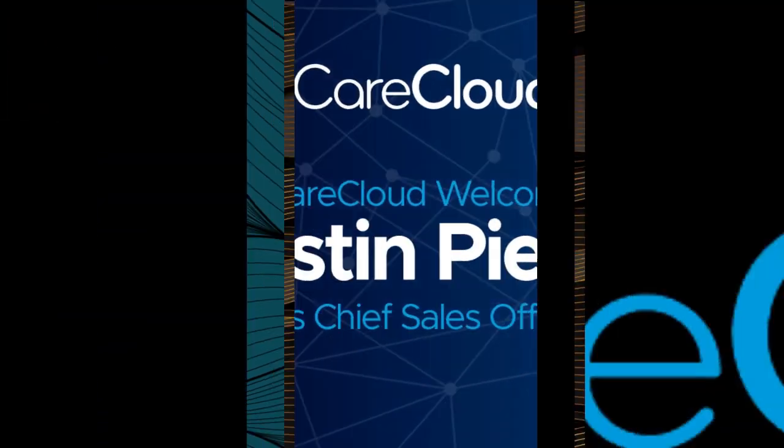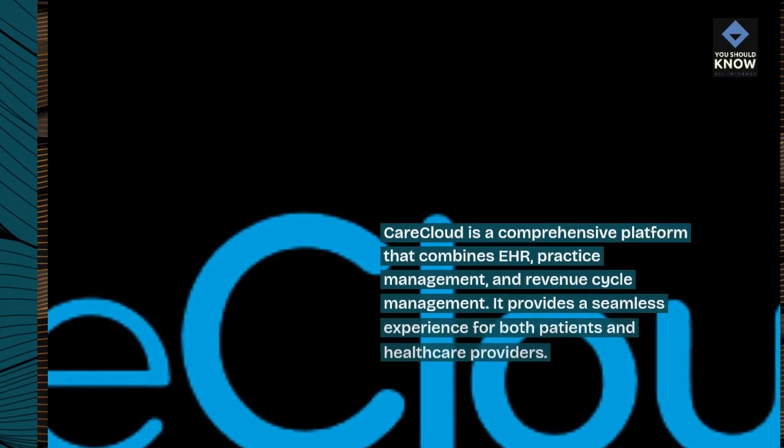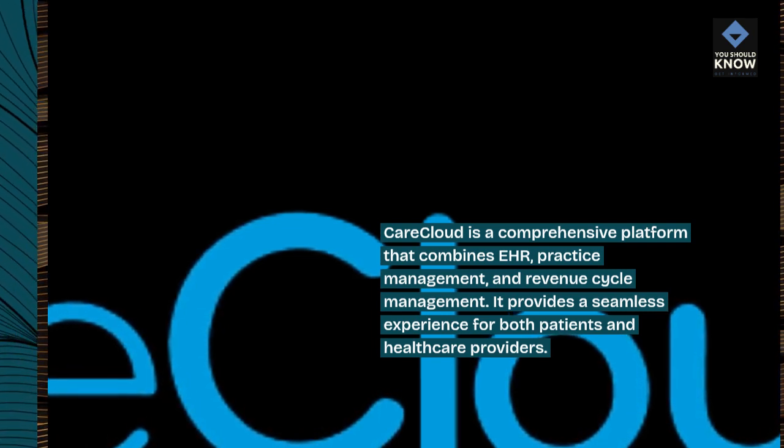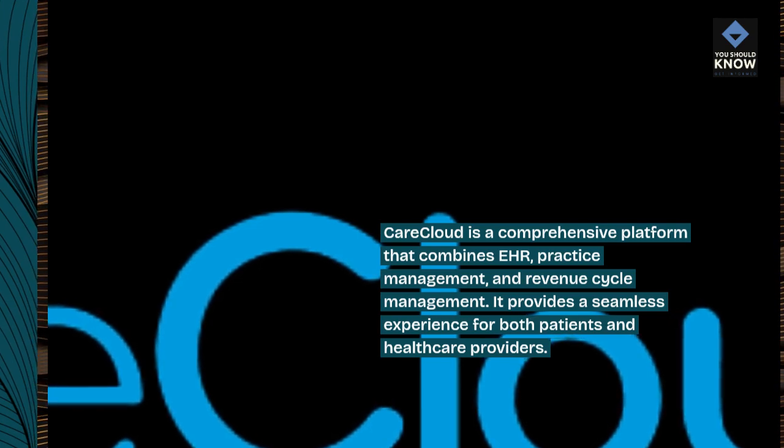2. CareCloud. CareCloud is a comprehensive platform that combines EHR, practice management, and revenue cycle management. It provides a seamless experience for both patients and healthcare providers.